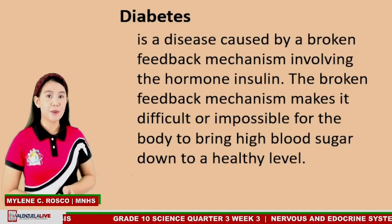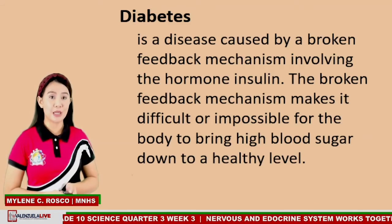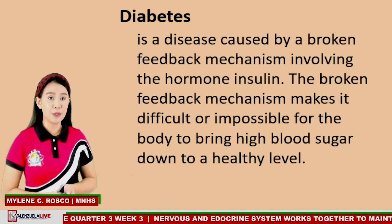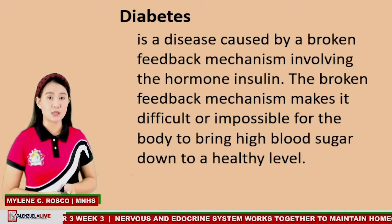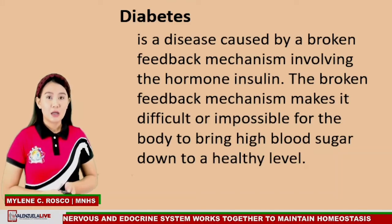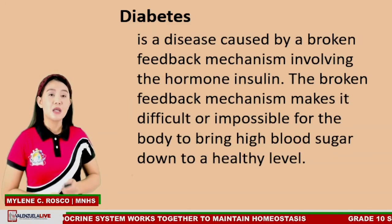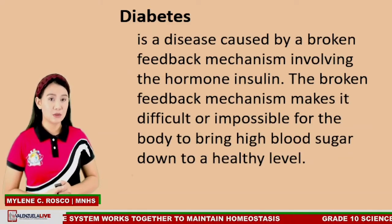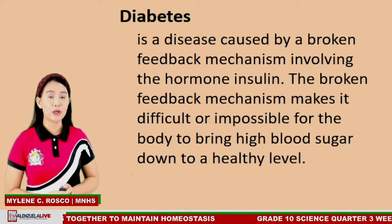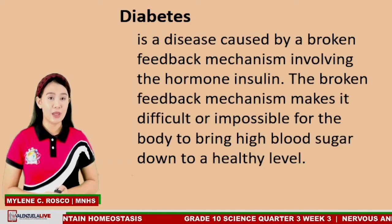Homeostasis depends on feedback mechanisms, so anything that interferes with the feedback mechanisms can disrupt homeostasis. In the case of the human body, this may lead to disease. An example is diabetes — a disease caused by a broken feedback mechanism involving the hormone insulin. The broken feedback mechanism makes it difficult or impossible for the body to bring high blood sugar down to a healthy level.